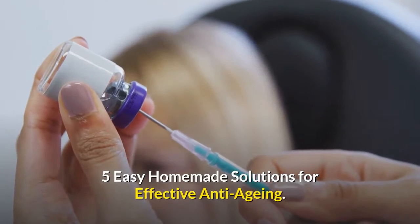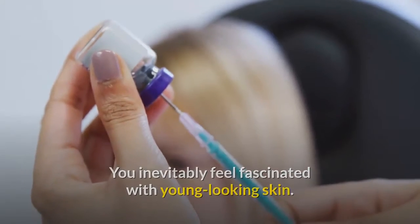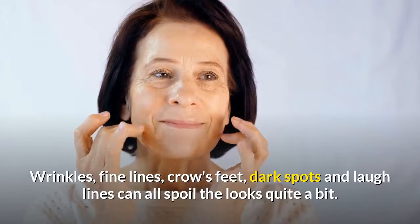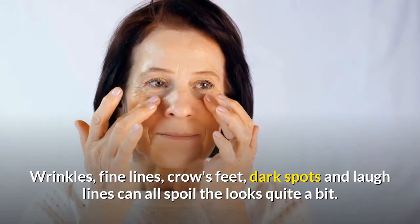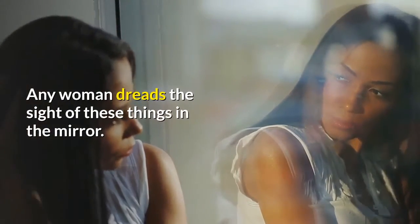Five easy homemade solutions for effective anti-aging. You inevitably feel fascinated with young-looking skin. Wrinkles, fine lines, crow's feet, dark spots, and laugh lines can all spoil the looks quite a bit. Any woman dreads the sight of these things in the mirror.